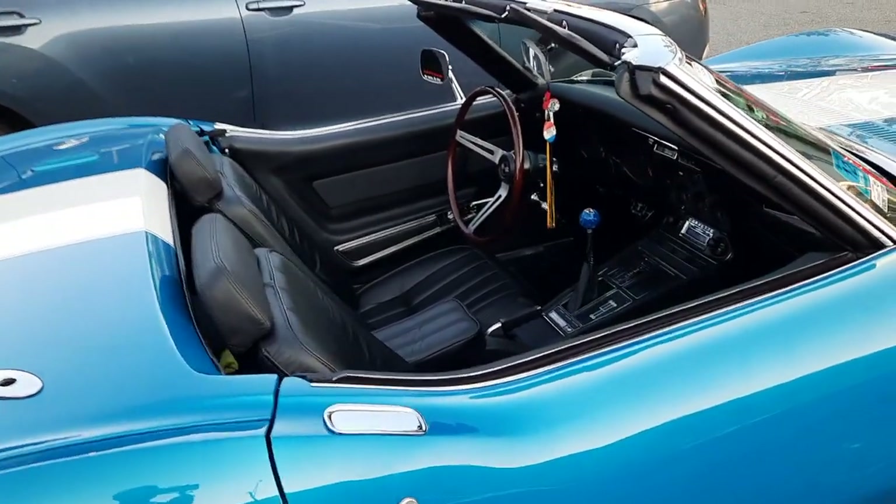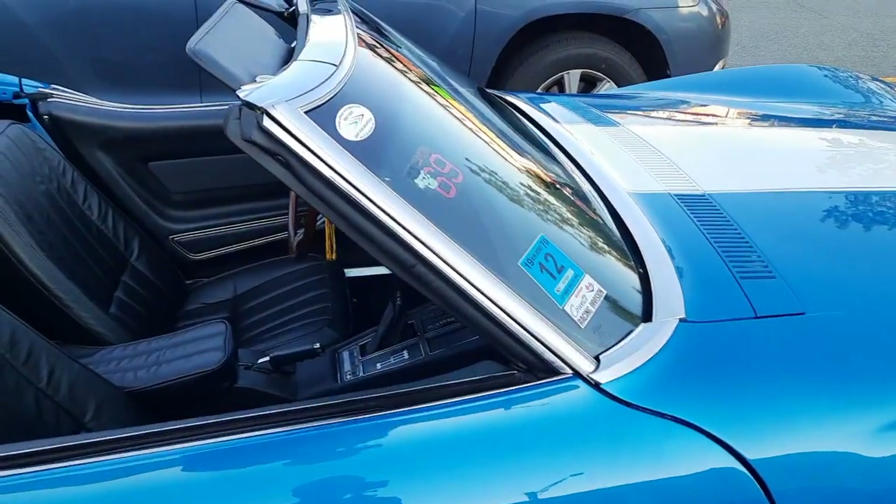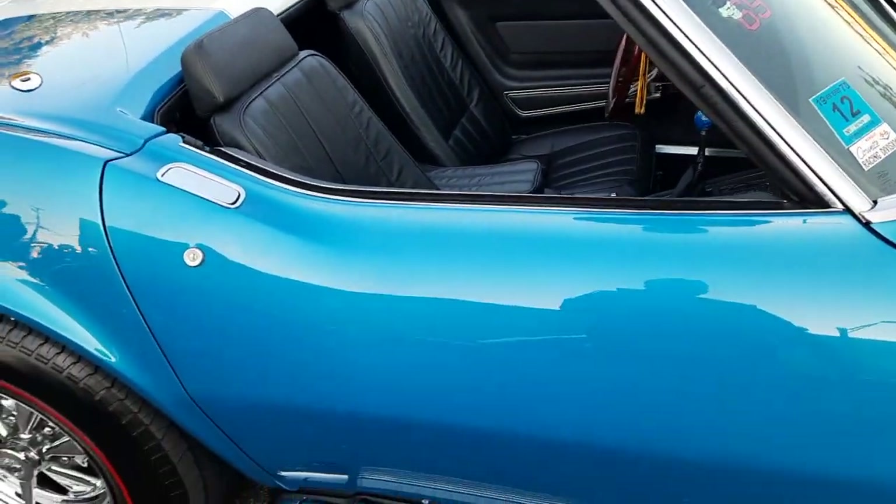I'm here at one of my club's events. It's called Corvettes and Cones. It's in Denville, which is where the club started.